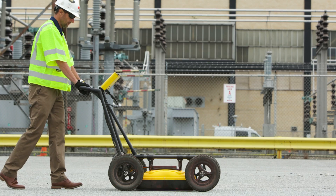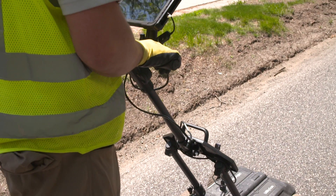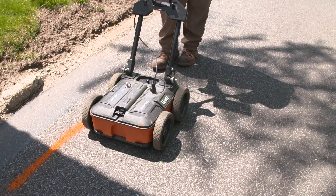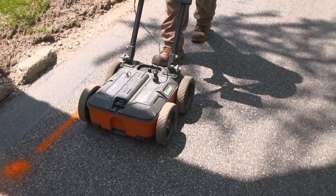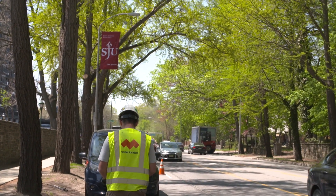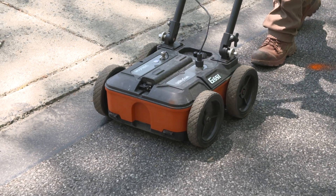We'll use GPR to confirm some of our EM marks, but the advantage with GPR is that it can see plastic utilities where electromagnetically you cannot. We can actually push GPR across the ground, and if soil conditions are right, we can see a plastic utility. GPR is dependent on the depth of the utility and the composition of the soil — the more dense the soil, the harder it is for GPR to penetrate the earth.